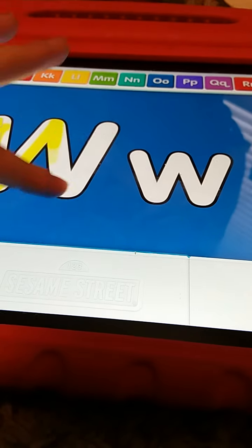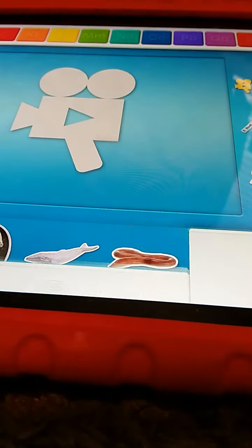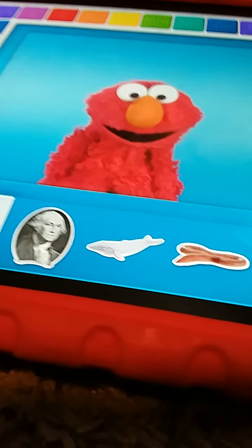W. Wow, Elmo thinks you picked a great letter. Draw the letters with your finger. Choose one of these things. Touch it with your finger. Go ahead.